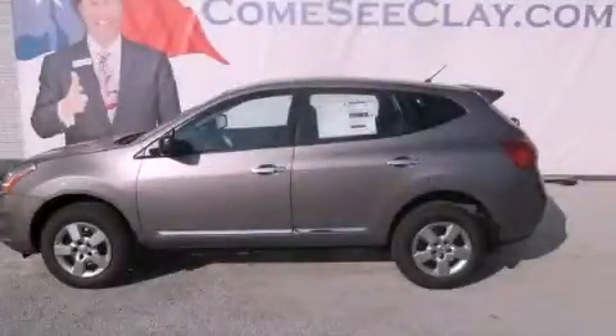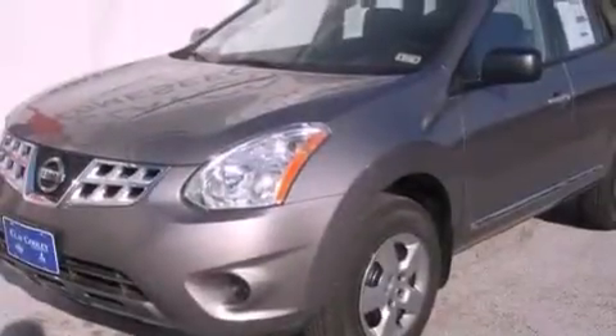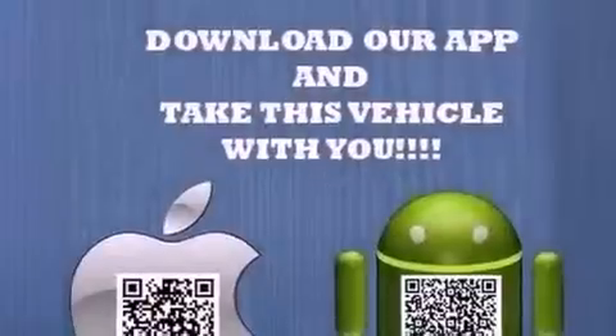This is a brand-new 2013 Nissan Rogue, offering a car-like ride in a space like an SUV. It has a 2.5-liter four-cylinder engine and an automatic transmission.